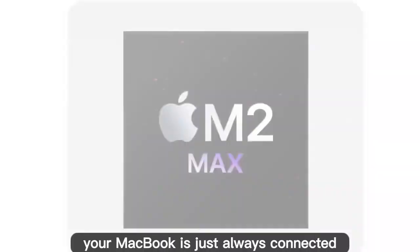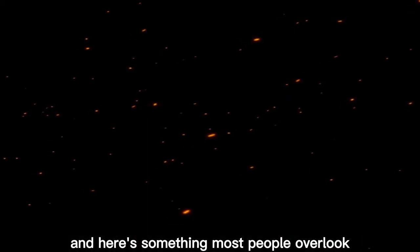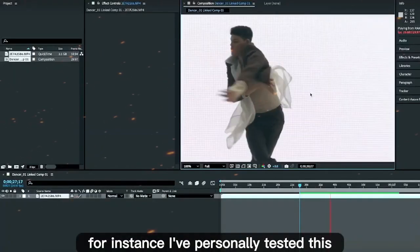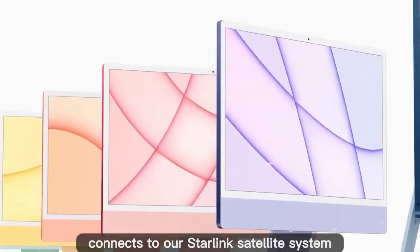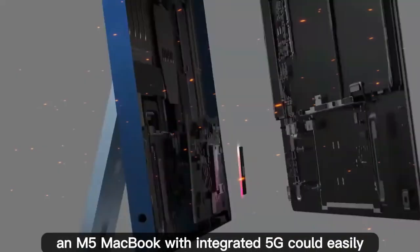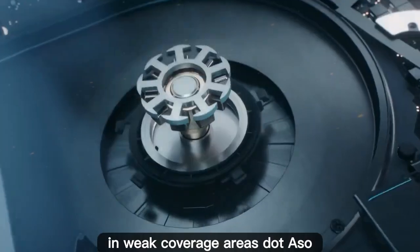With a built-in 5G modem, your MacBook is just always connected. Open the lid and boom, you're online instantly. And here's something most people overlook: MacBooks already have far superior antennas compared to iPhones. The larger body allows for stronger reception and longer range. I've personally tested this — my 4-year-old M1 Max MacBook Pro connects to our Starlink satellite system at the edge of our RV campsite, while my iPhone 16 Pro Max struggles to get a stable signal in the exact same spot. That means an M5 MacBook with integrated 5G could easily outperform a phone in weak coverage areas.